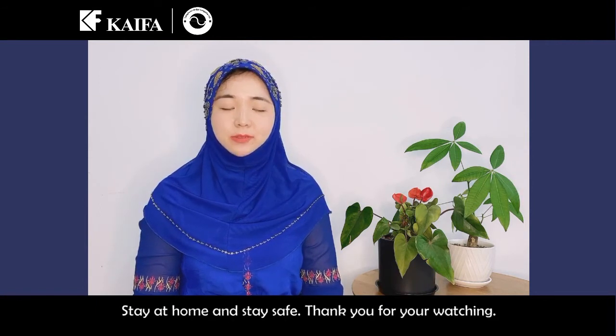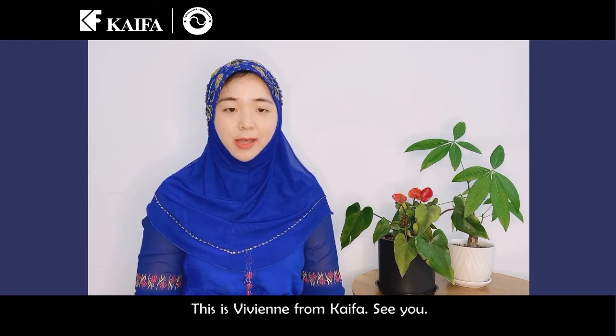Stay at home and stay safe. Thank you for watching. This is Vivian from CAFA. See you.